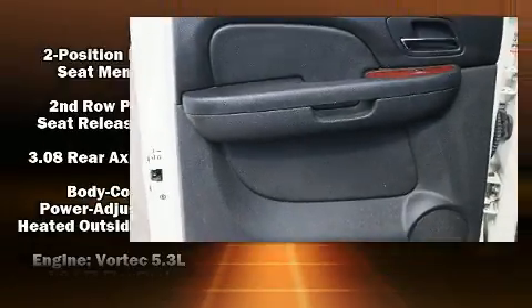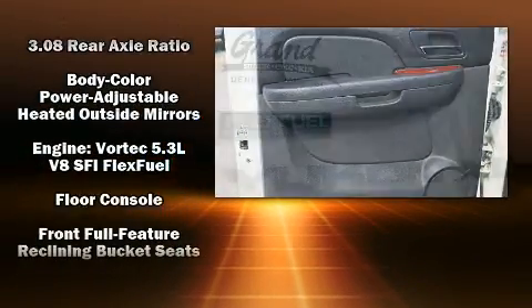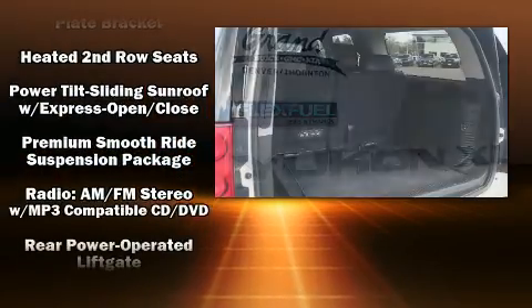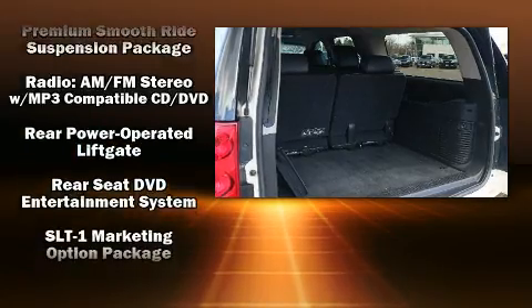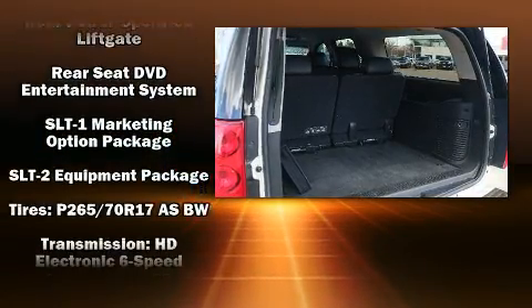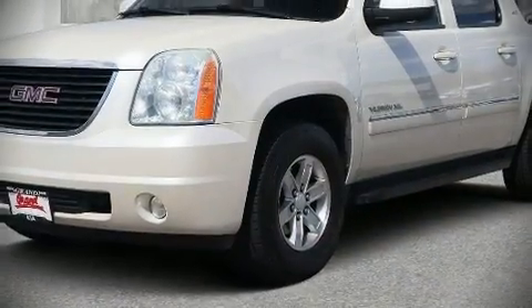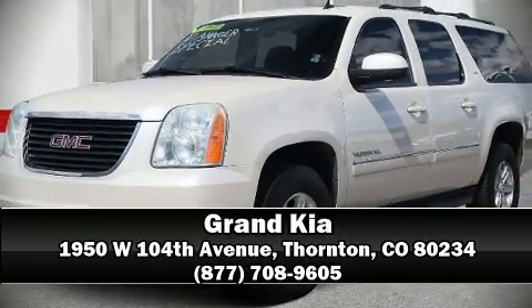Passenger security is always assured thanks to the various safety features such as a security system, OnStar, and four-wheel disc brakes with ABS. It also arrives with a Carfax History Report, providing you peace of mind with detailed information. Please don't hesitate to give us a call.